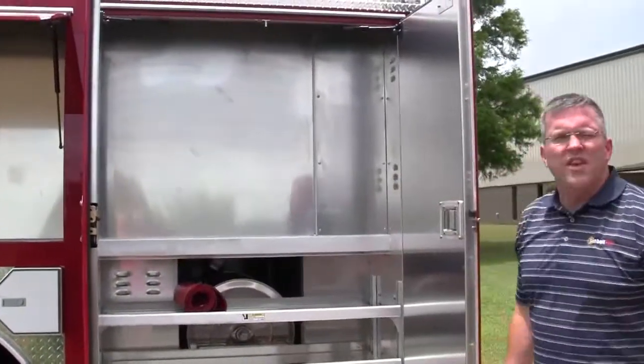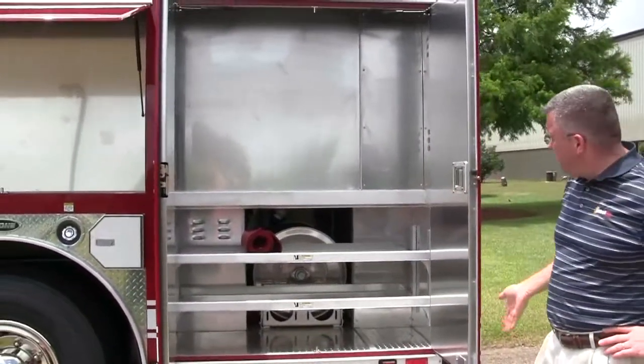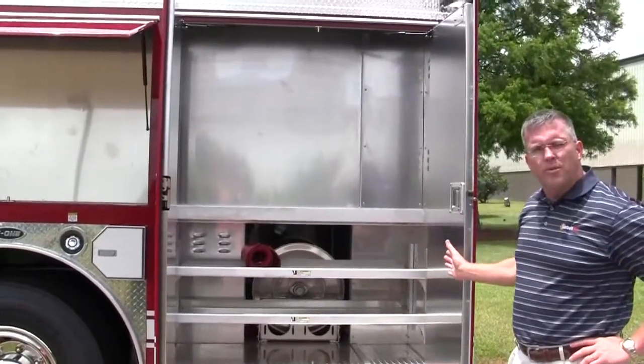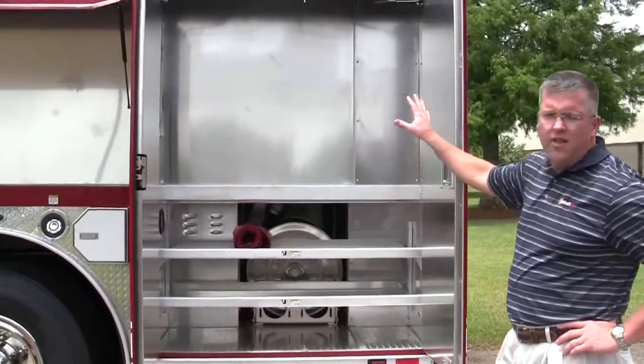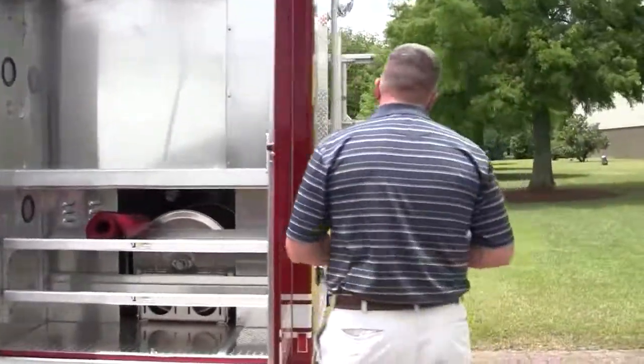This is showing you the extended enhanced body. Where the tail boards used to come to right here, now this allows for more compartment storage into the rear of the actual body. This shows the adjustable shelves here and they also have options to mount future equipment up top. I'll take you around the back side.